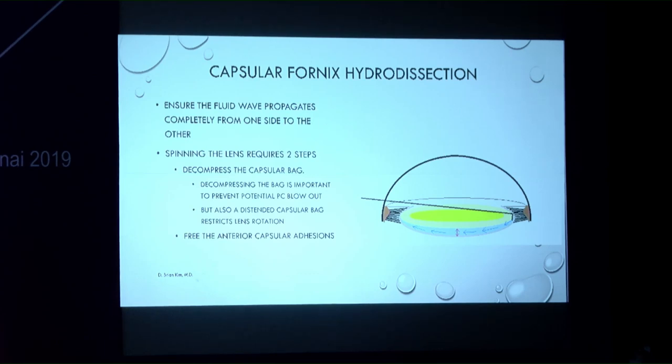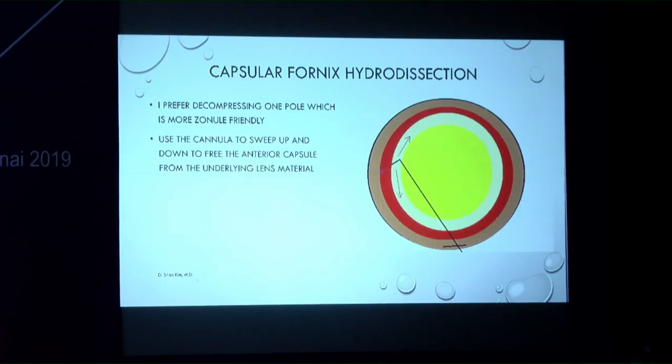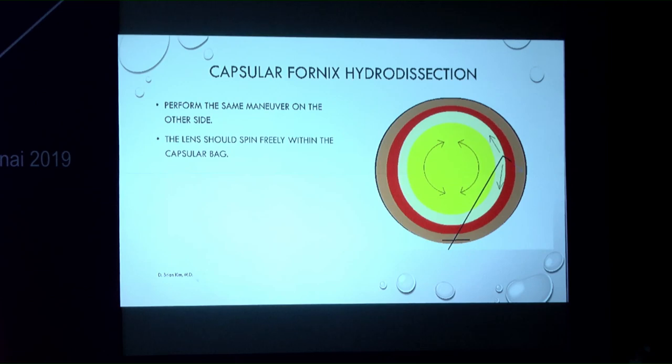After the hydrodesection wave, fluid builds up between the bag and lens, and then the bag must be decompressed — preferably on one pole only. Pushing too much risks blowing out the posterior capsule or restricting lens rotation. Decompression also helps free anterior capsular adhesions. The cannula is swept up and down on both sides to free the anterior capsular edge, and the lens begins to spin freely.